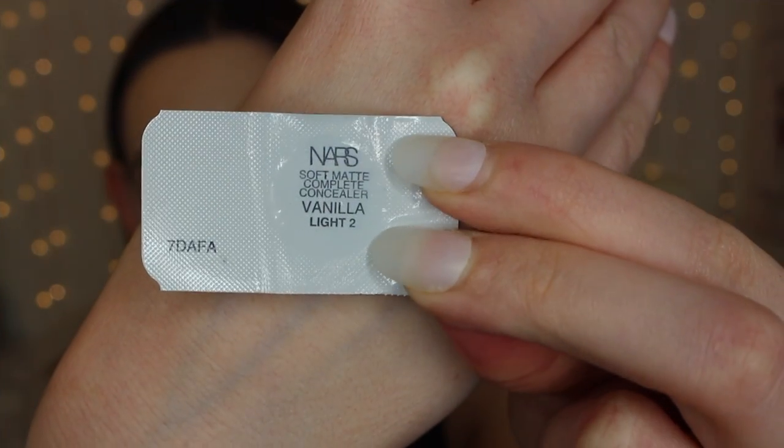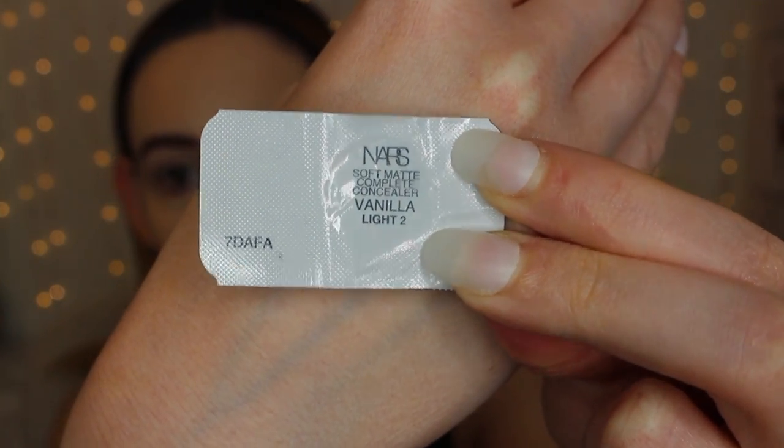For the NARS side I have the shade Vanilla Light 2, but I don't have a full size — I have a little sample pack. It's the NARS Soft Matte Complete Concealer in shade Vanilla, which is the Light 2. I haven't bought a full size because it's a little expensive and I don't really need a concealer at the moment. I received this as a sample with a recent order. I've tried it a few times already but there's still a good amount left because it seems to go a long way.